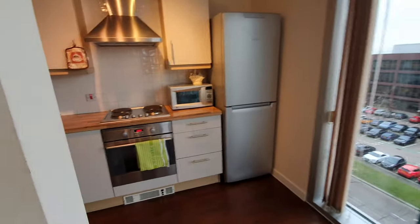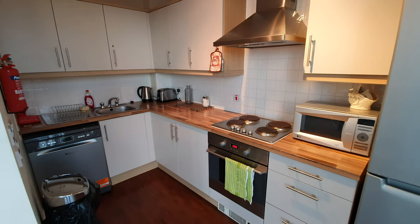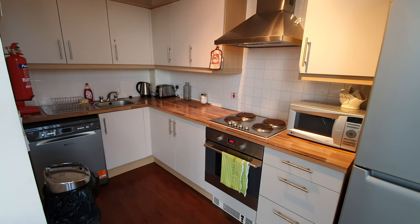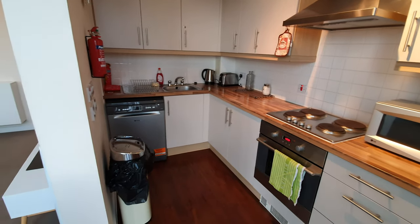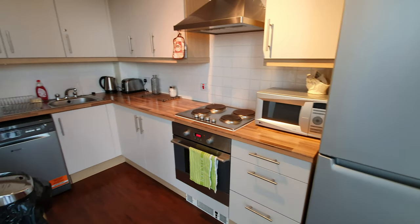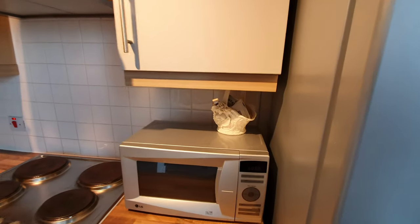There are fans provided and this leads to the kitchen. The kitchen is equipped with the basic pots, pans, spatulas, cutlery, and this has a dishwasher, fridge, freezer, oven, microwave, kettle and toaster along with basic tea and coffee making facilities just here.